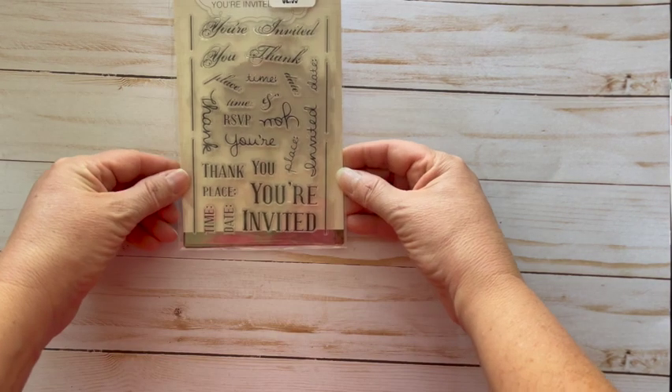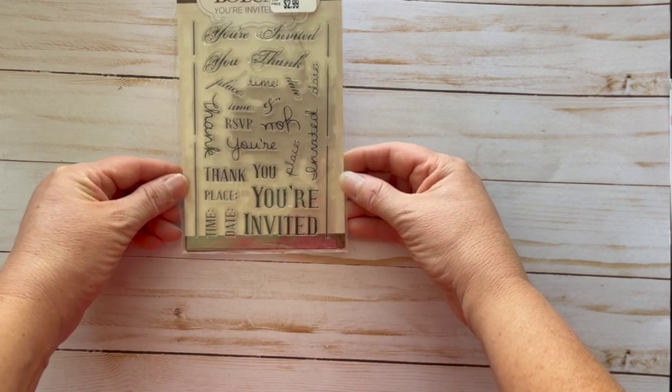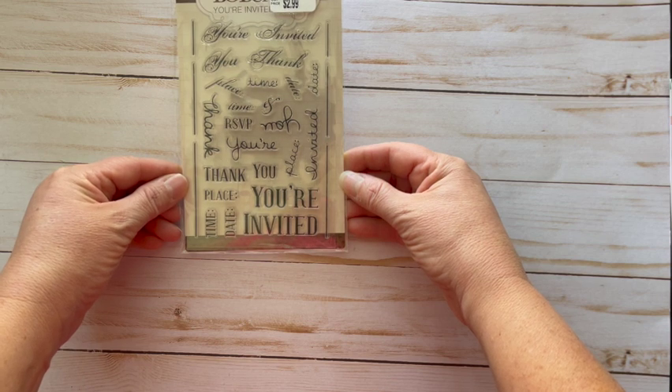This is also a Bo Bunny stamp called You're Invited, and this was $2.99.